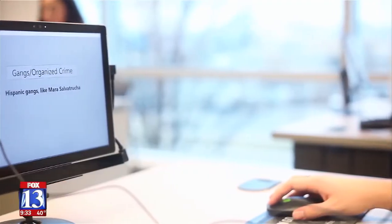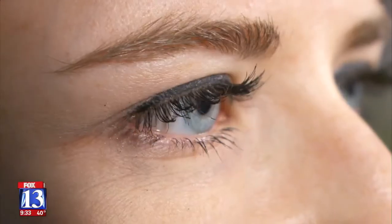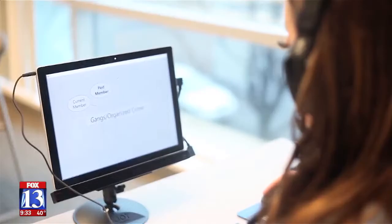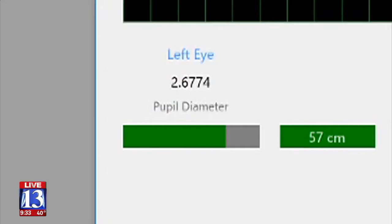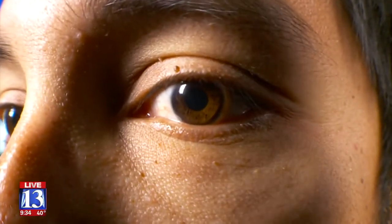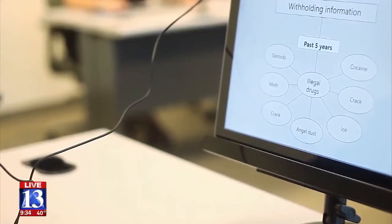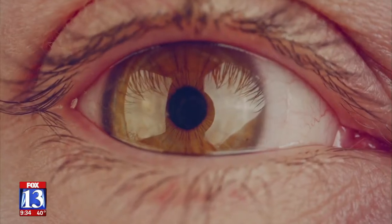Utah-based company Converis says they are 86 to 90 percent accurate. If someone is telling the truth, there's no difference in how the eyes react. They developed the technology called iDetect to weed out a liar. iDetect has an eye tracker that captures changes at 60 times per second. A camera you can't even see focuses on a subject's eyes. It takes more mental effort to tell a lie than to tell the truth, and that camera catches things not even the best liars can control. When there's this exertion of additional mental effort, the eyes dilate up to a tenth of a millimeter.